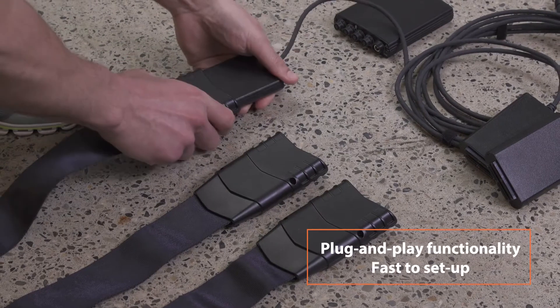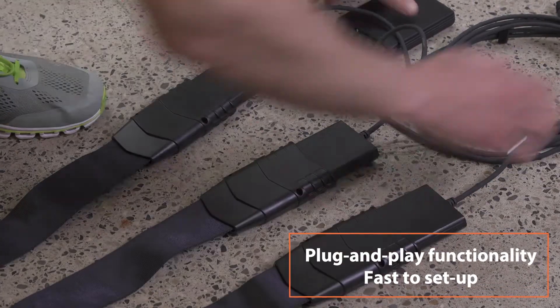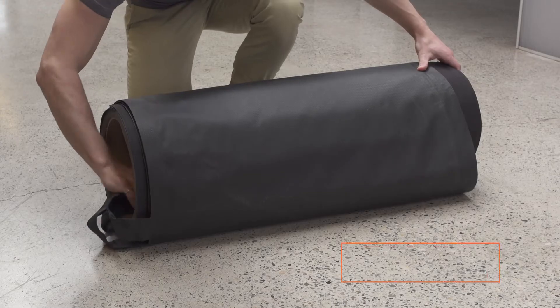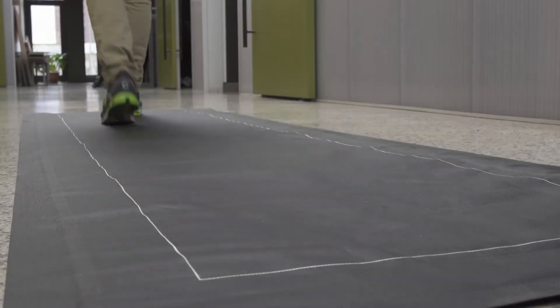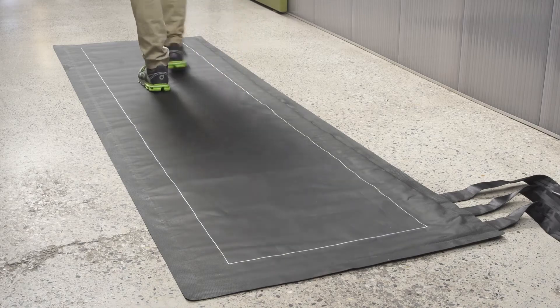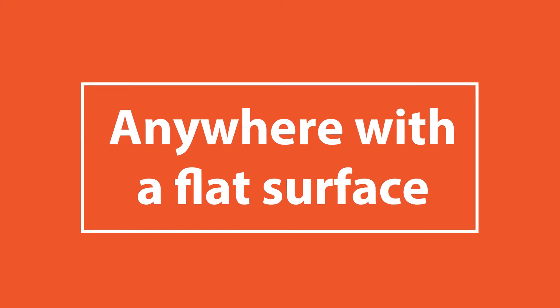With plug-and-play functionality, the portable walkway sensor is fast to set up and ready to record in minutes. With an ultra-low profile and portable design, biomechanics professionals, clinicians, and researchers can check pressure distributions or assess gait in the clinic, lab, office, or anywhere with a flat surface.